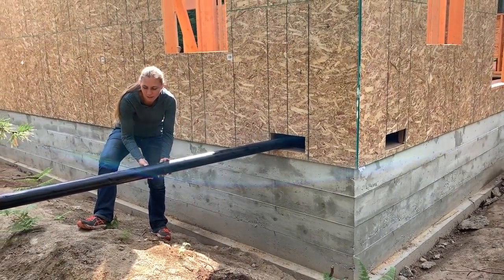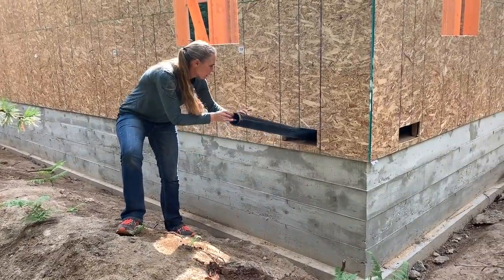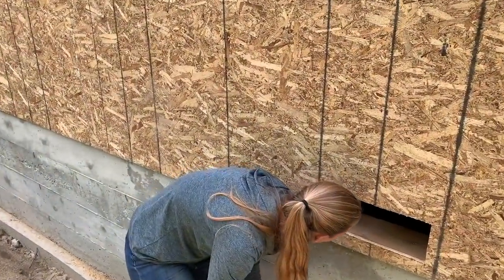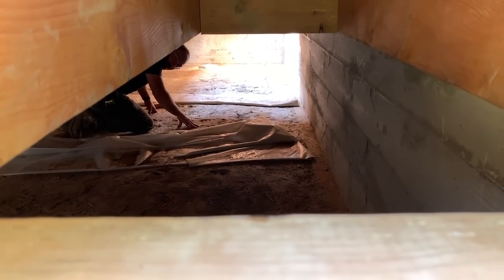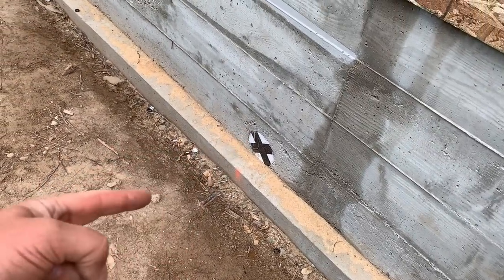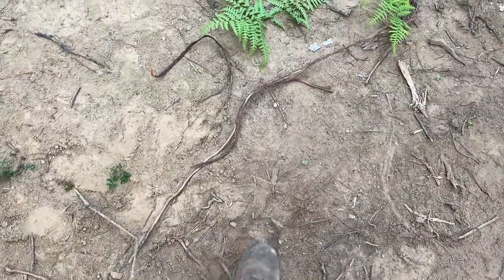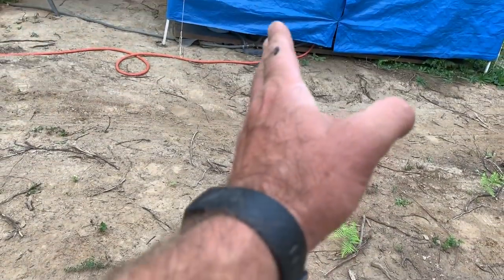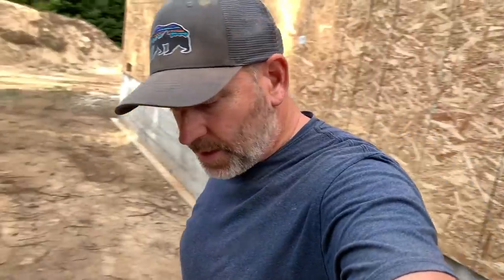All right, rain stopped — we're feeding a 10-foot piece of three inch pipe down to Marty in the crawl space. On the outside of the house, here's where the four inch sewer line is going to come out through the stem wall. We stubbed out the four inch from the septic tank right here, so we're going to dig that back out so Marty can see it from inside, then dig it down a bit to connect everything up.